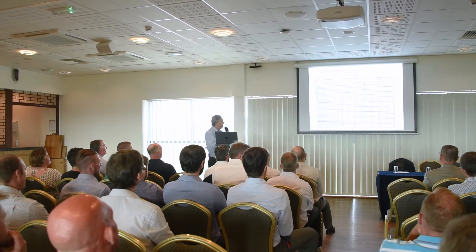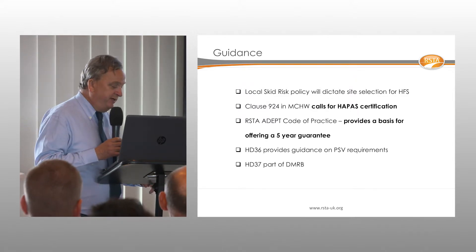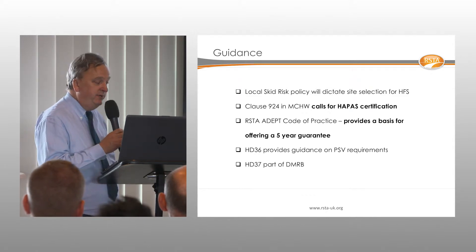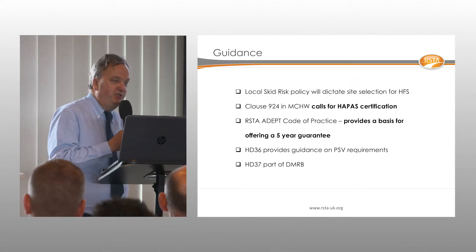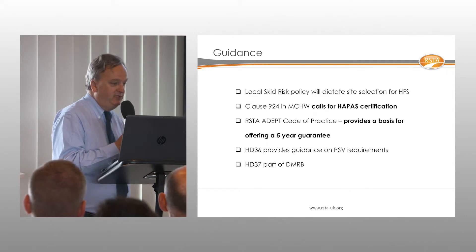High friction surfacing is embedded in all of the specifications — in the Specification for Highway Works and in the DMRB, the Design Manual for Roads and Bridges. It should also feature in every local authority's asset management plan and skid risk policy.